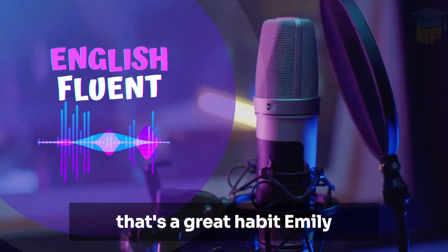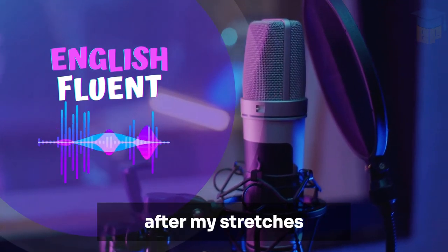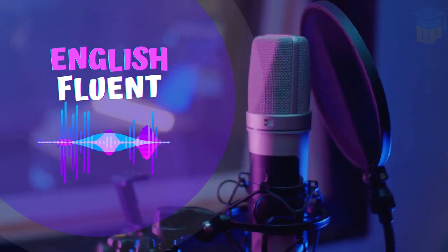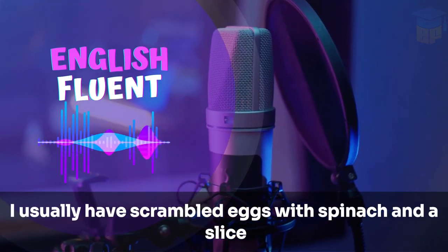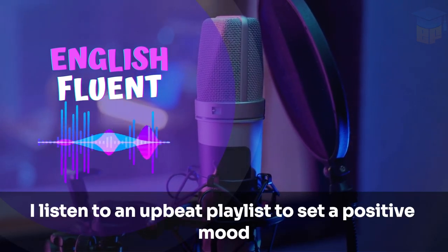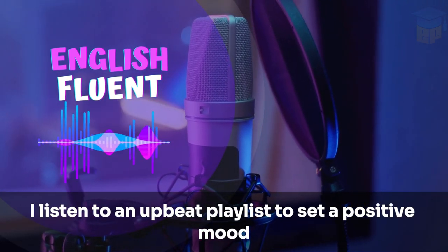That's a great habit, Emily. After my stretches, I head to the kitchen to prepare a nutritious breakfast. I usually have scrambled eggs with spinach and a slice of whole grain toast. While eating, I listen to an upbeat playlist to set a positive mood.